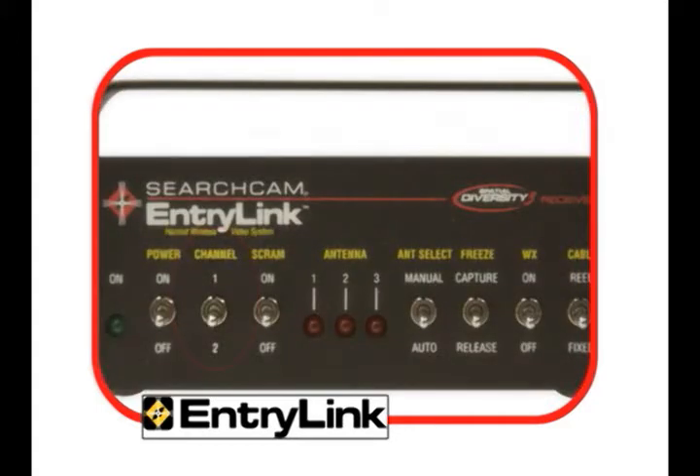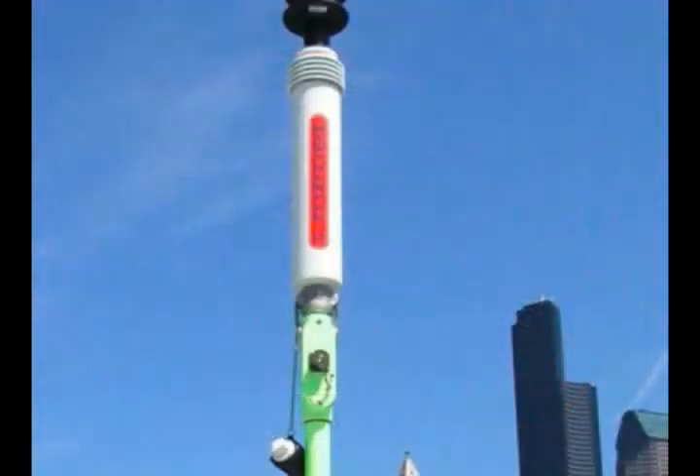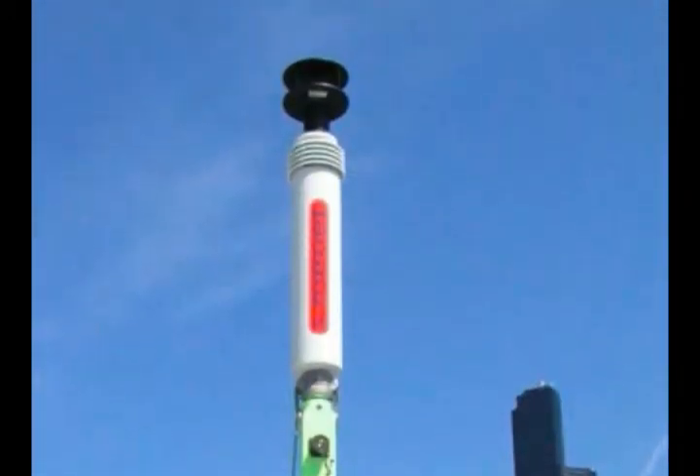The front of the diversity console has the channel selector switch, video scramble switch, light indicator of the active antenna, antenna selector switch for manual antenna selection, freeze-frame to hold an image, and the WX, or weather switch, to activate the integrated on-screen display of your weather pack unit.